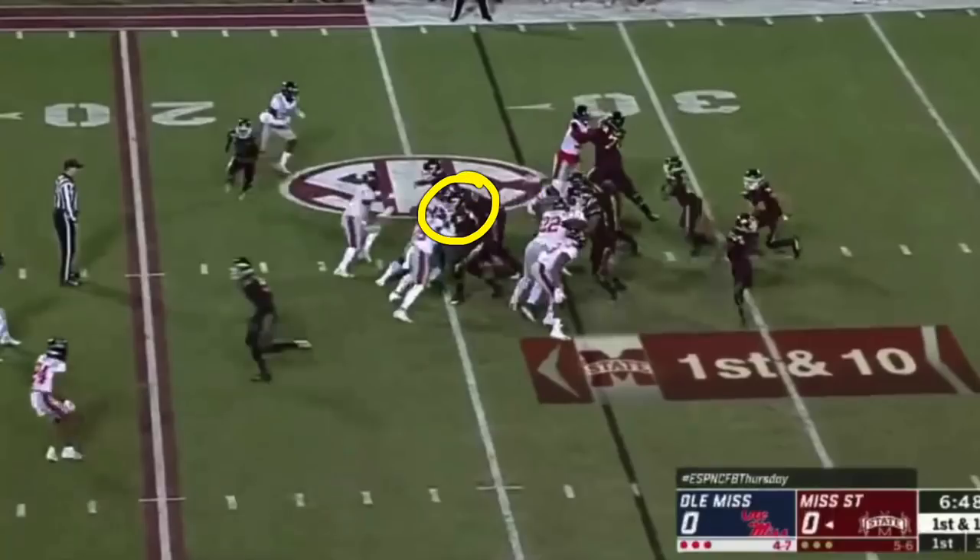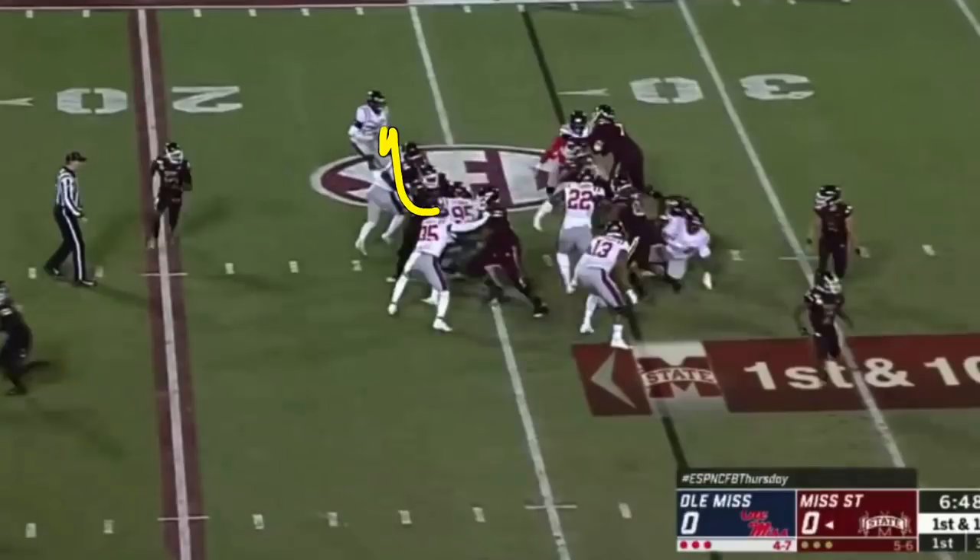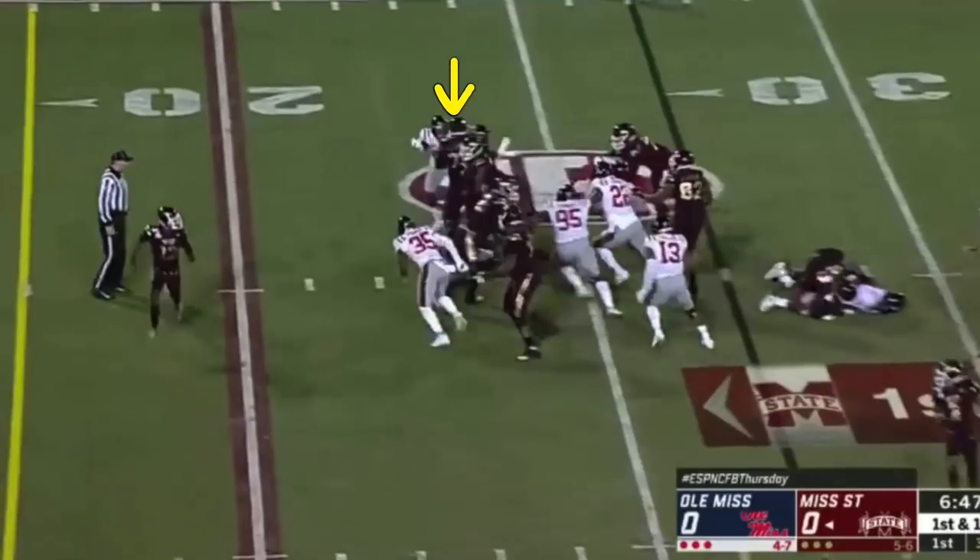The left guard had leverage, so the center, Darrell Williams, didn't have to do too much on him and goes up to the linebacker. Because of the block by the right guard and the right tackle, everything's sealed off. When Williams hits the linebacker, he drives him across and out to the unblocked corner — he's actually going to block two guys. Nick Gibson is patient, sees it, and comes behind the block of Darrell Williams. Williams drives the linebacker into the unblocked corner, basically blocking two players on the same play. Then it's a foot race to the end zone, and the running back wins.